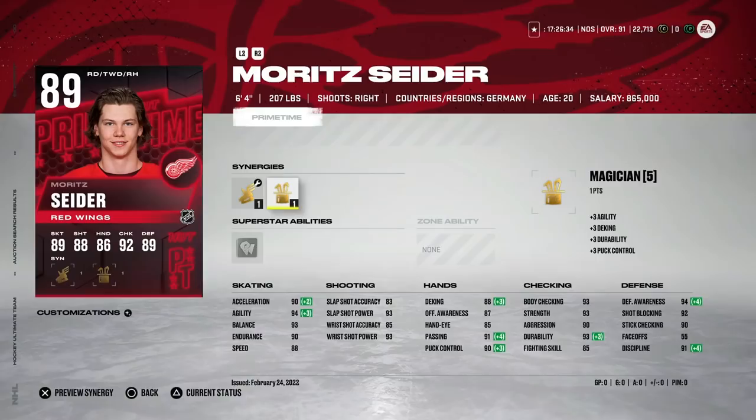Hey guys, so we received new Stars of the Month cards as well as the Stadium Series cards for the Tampa Bay Lightning and Nashville Predators game. We're going to go over those and how those work for people that may not know. If you enjoy the content, make sure you subscribe to the channel for the most up-to-date news, tips, and info for NHL 22. Let's get into the new content.